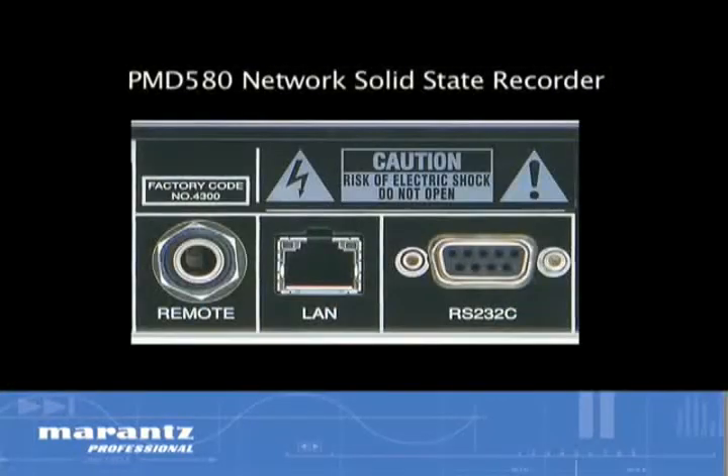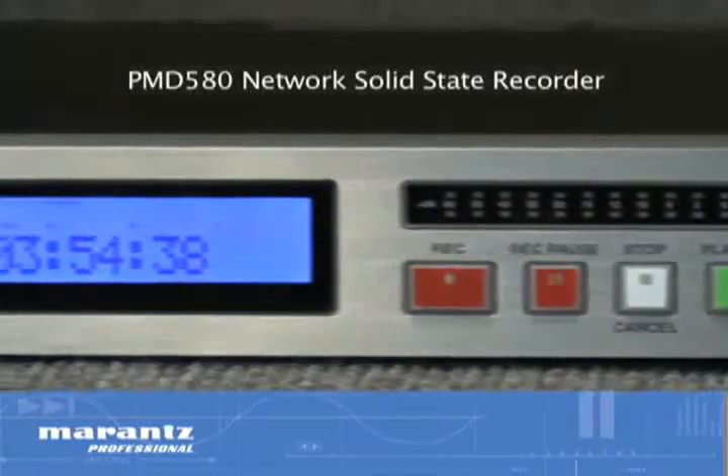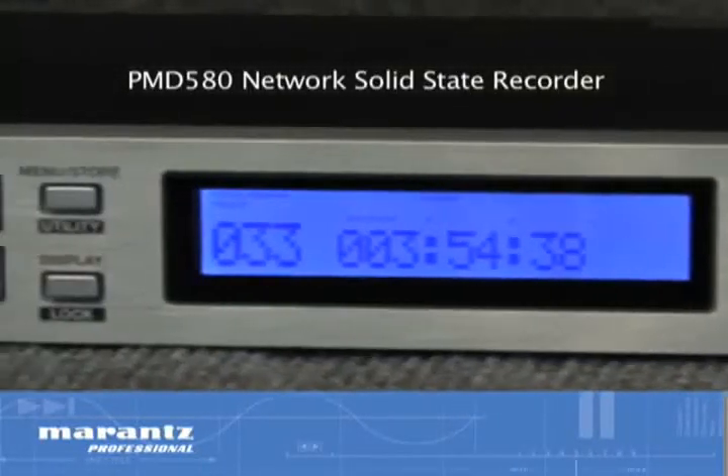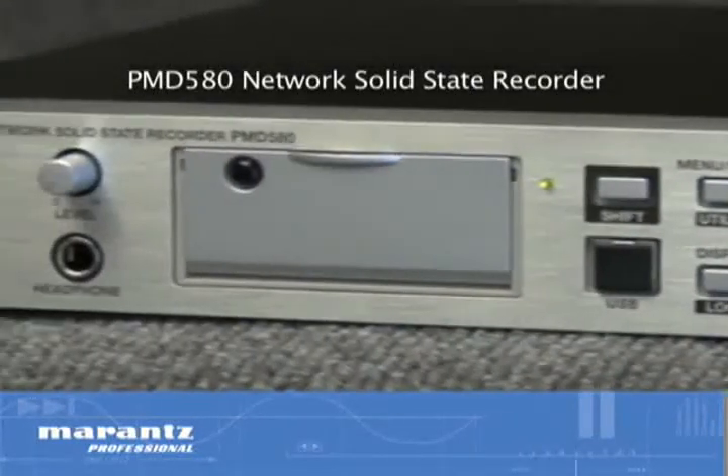via RS-232 control, or with its IP network interface, the PMD 580 offers both comprehensive recording capability and ease of operation, making it the ultimate solid-state recorder for the installation market.